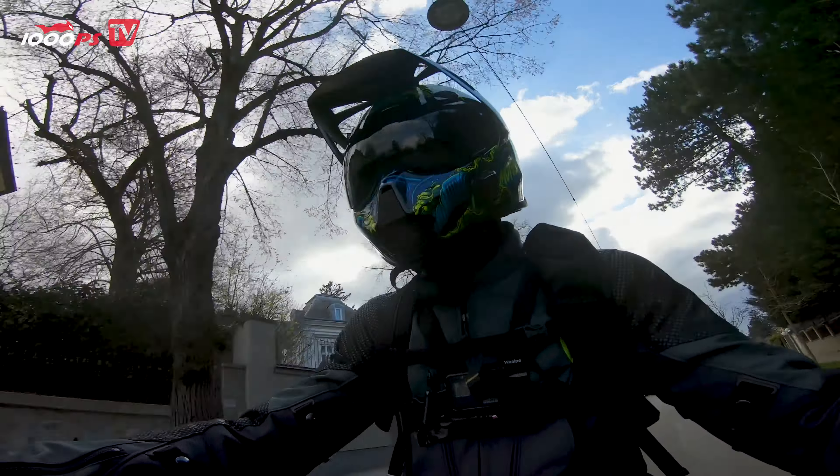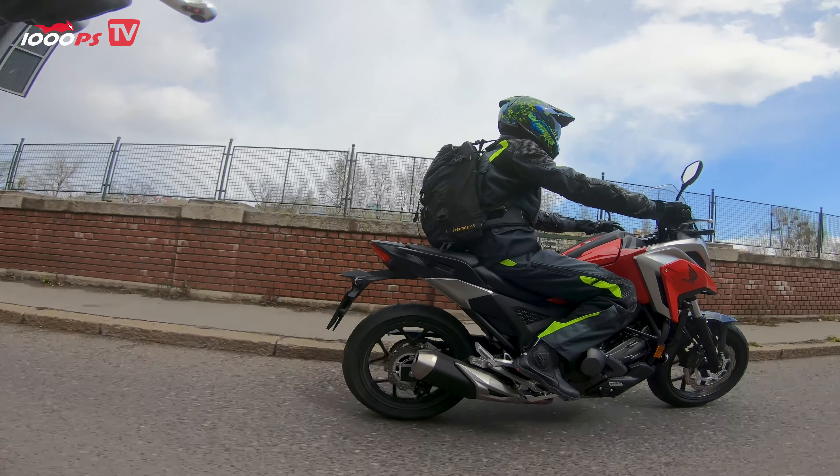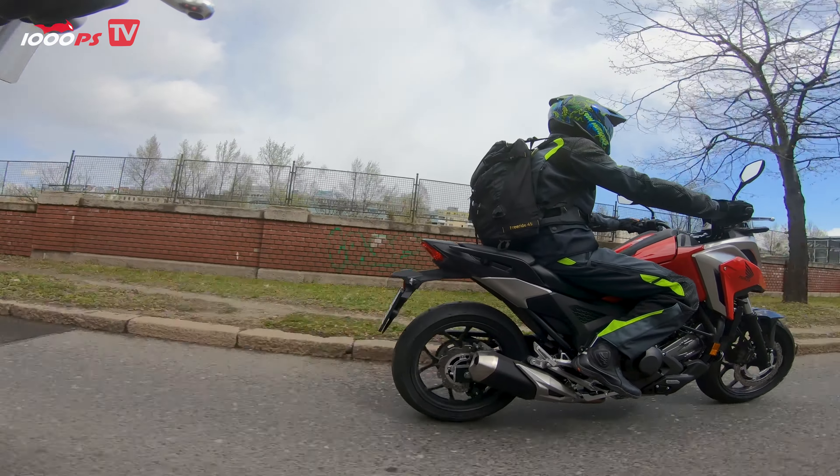Weak points are really hard to find with the NC750X. The recipe of the NC has been improved for many years and accordingly no longer has any major weaknesses. Engine, brakes, chassis, electronics, ergonomics — everything works as it must. Only for larger pilots could it be tight on the NC. The knee angle is a bit sharp and the edge of the tank was not far from my thigh. However, I would see its image as its biggest problem. We motorcyclists are mostly vain creatures, and even if it should not be so, the opinions of others count very much. However, if you can get over that, don't need too much power and are simply looking for a reliable all-rounder, you'll probably be very happy with the Honda NC750X.